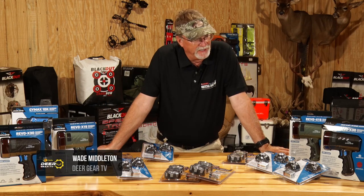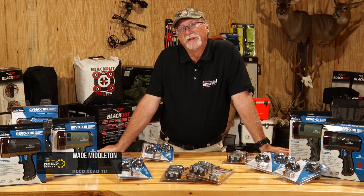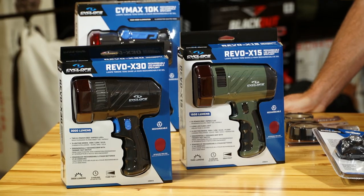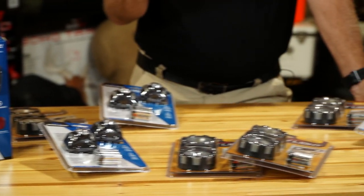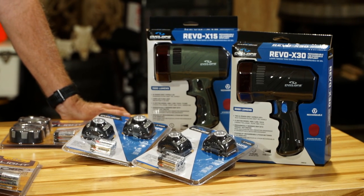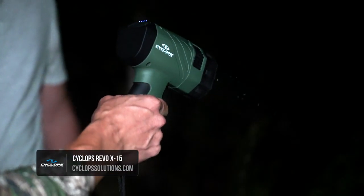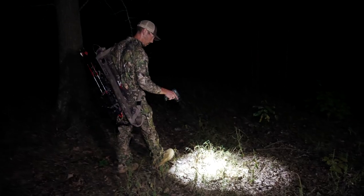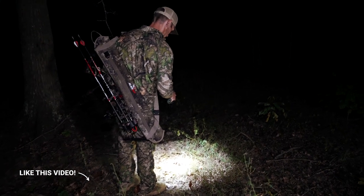When you look at this lineup of lights laid out here and what they can do — how they work to benefit you in hunting, boating, construction, or around your house — you can see the variety. There are so many more options a person can look at. These little handheld units right here, I always have two or three of them. I keep them in my backpack, keep them in the trucks. They're really functional in a lot of different situations — it's kind of our go-to light.